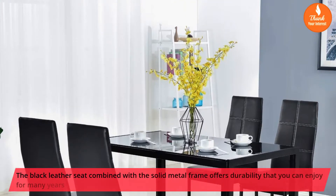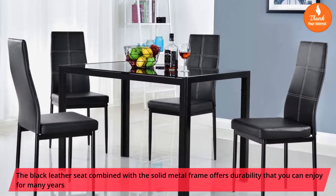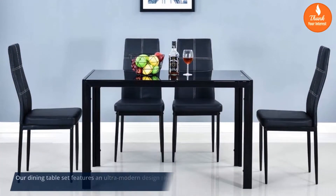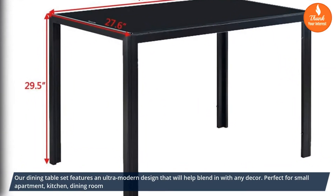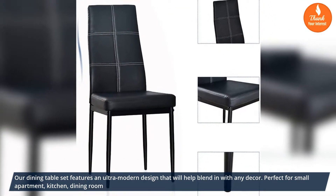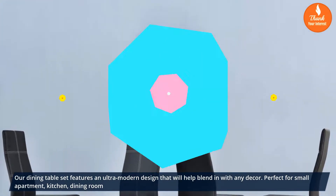The black leather seat combined with a solid metal frame offers durability that you can enjoy for many years. Our dining table set features an ultra-modern design that will help blend in with any decor. Perfect for small apartment, kitchen, and dining room.